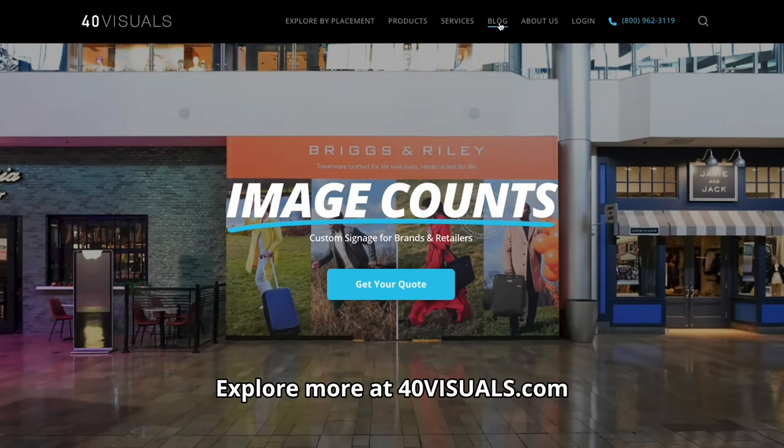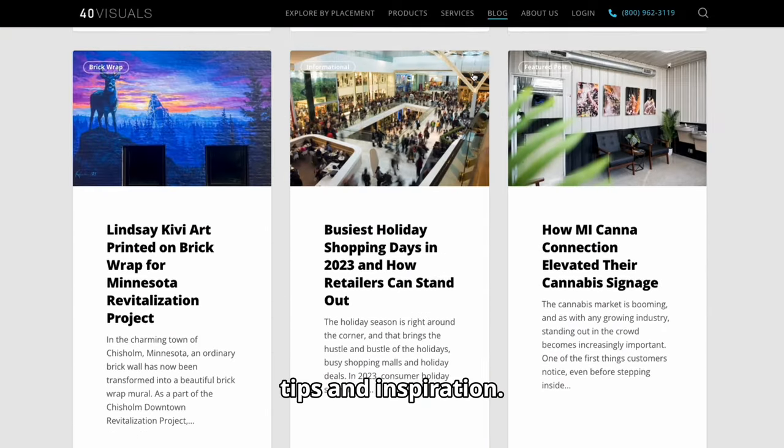Explore more at 4dvisuals.com and visit our blog for more signage news, tips, and inspiration.